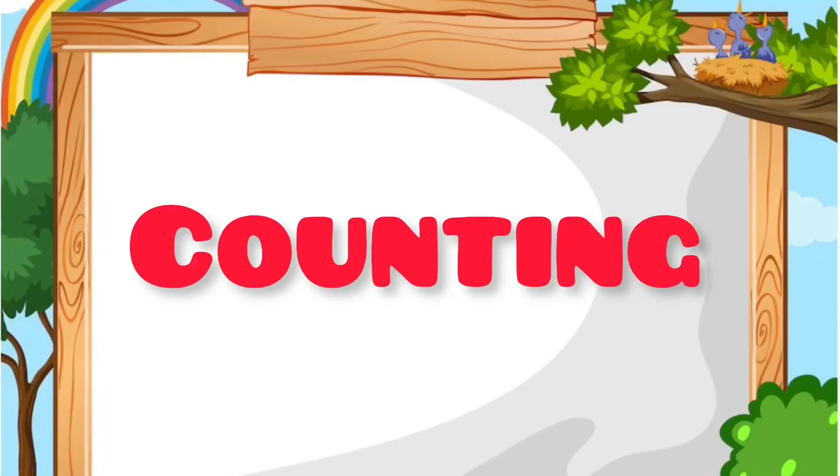Hello kids, today learn counting 1 to 10 with me. Let's start the video.